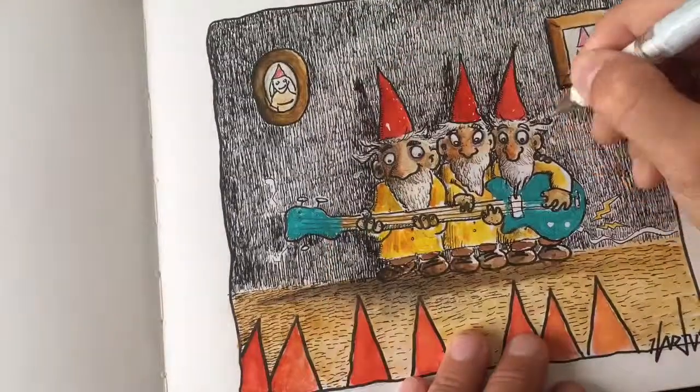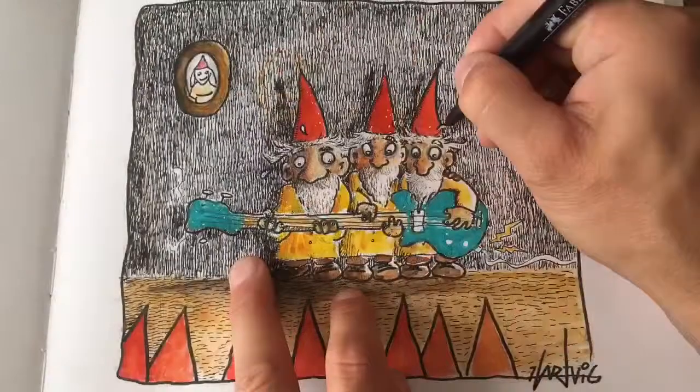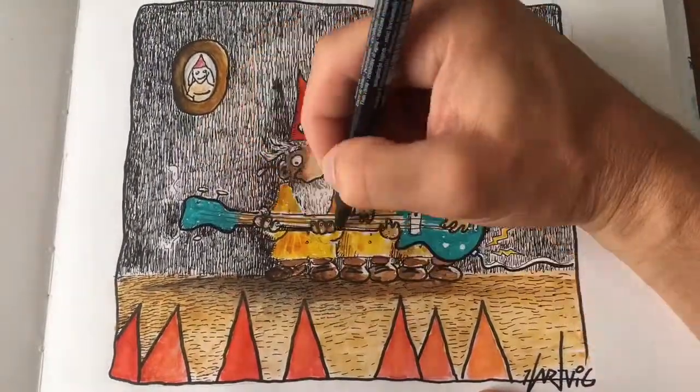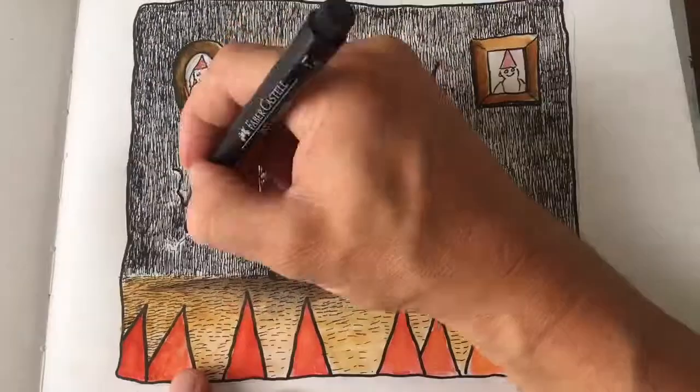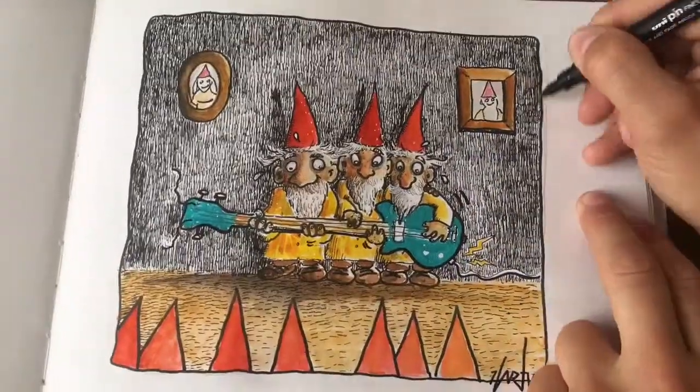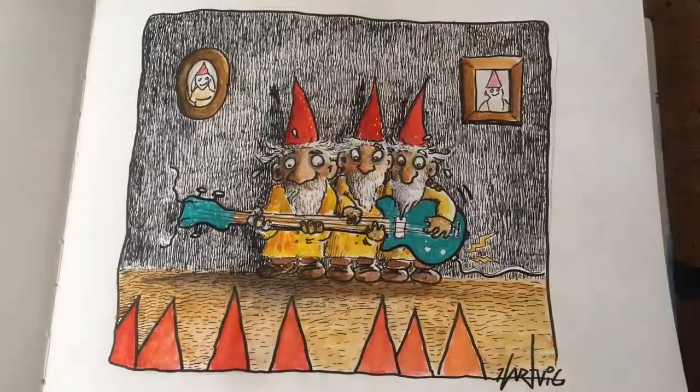They look very busy, and I use some white to add some sweat and some minor details in white. That is the finished result, I think.